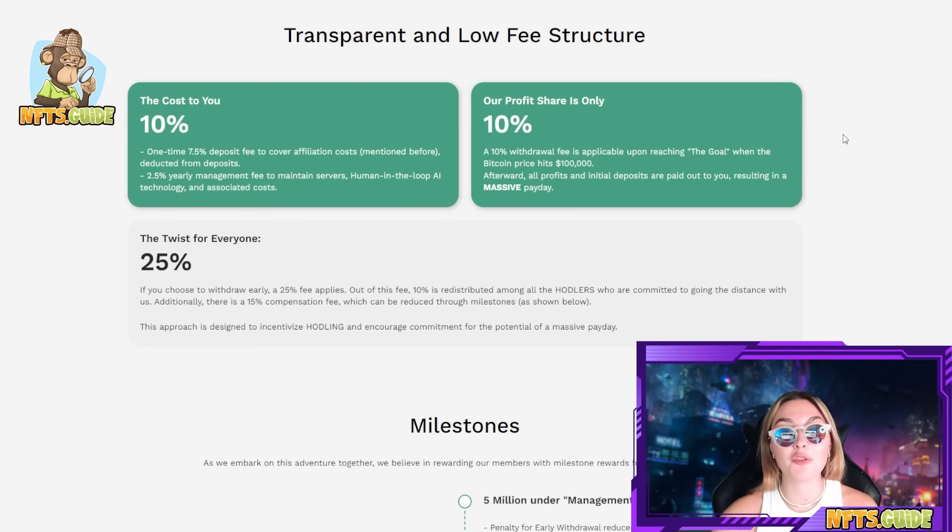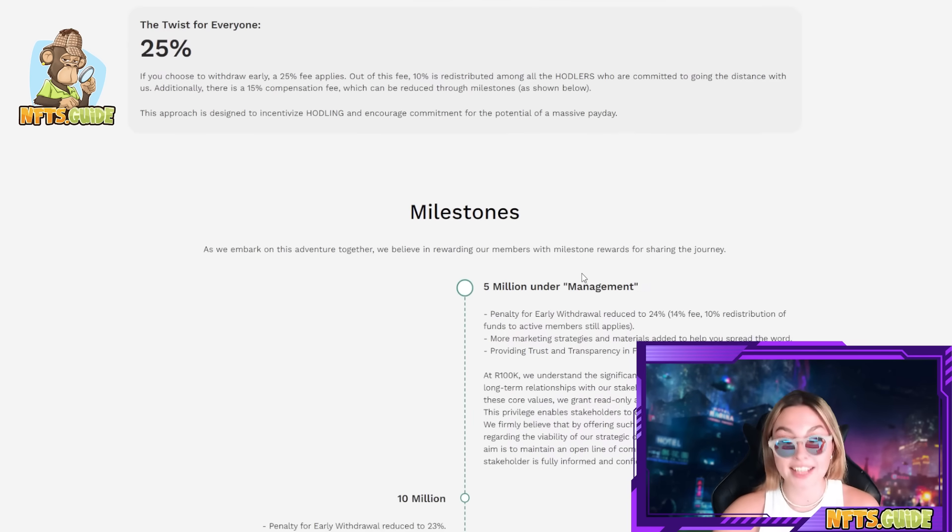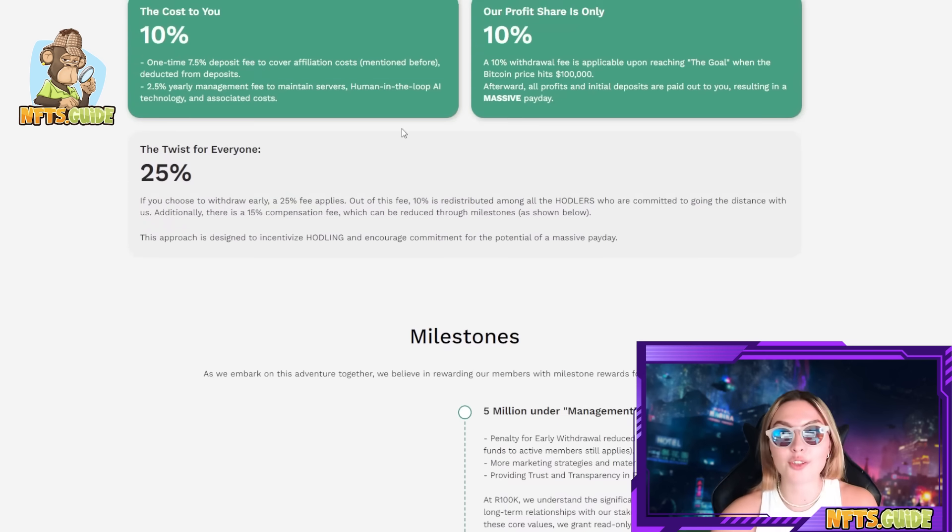Once again, transparent and low-fee structure: the cost to you is 10%, their profit share is only 10% as well, and the twist for everyone is 25%. Make sure to go and check all of those out. Everything that these guys are doing is transparent — you can find it all on their website, they're not hiding anything, so you can trust them when it comes to those things.